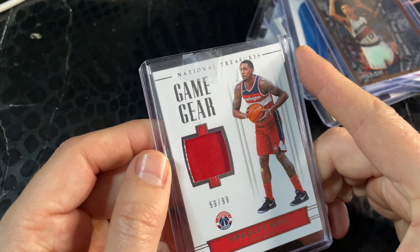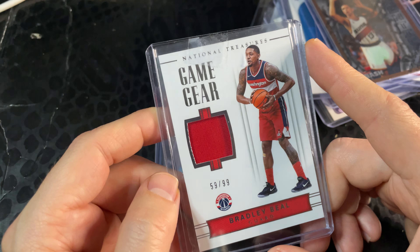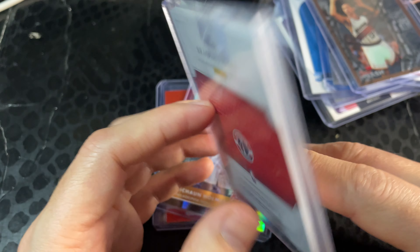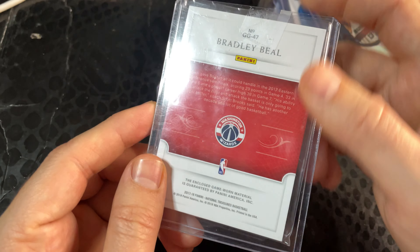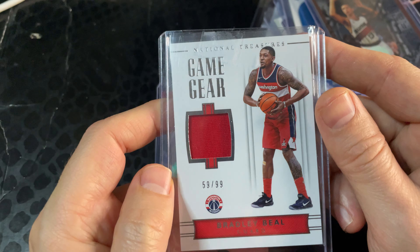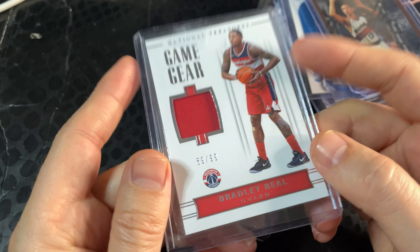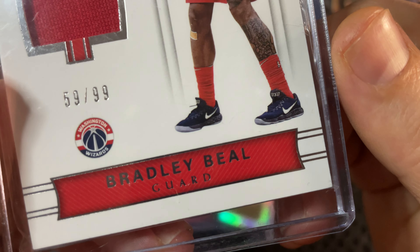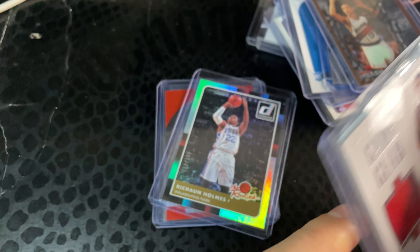This card is in pretty great shape. I picked up Bradley Beal — he's my second round pick in my fantasy team — so I'm happy with this purchase. The top loader is not great because they taped it with scotch tape, but I'll clean that up. No scratches, edges were all good from what I can tell. I think it's a great looking card.